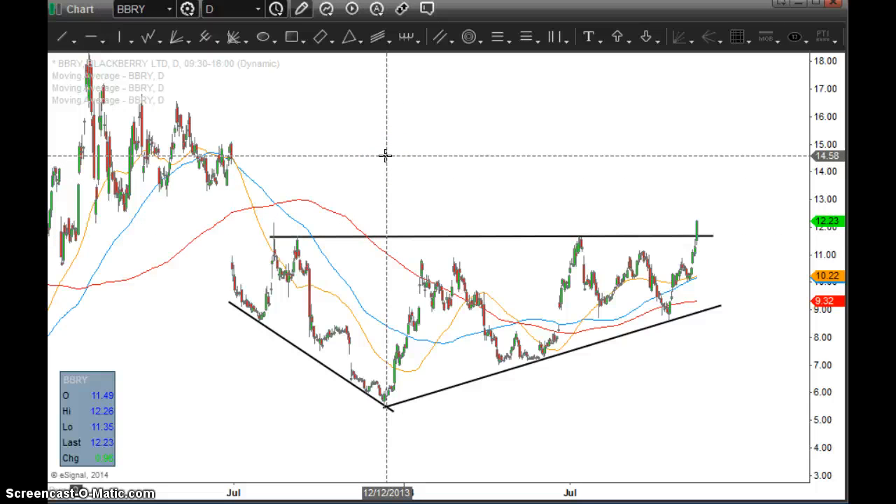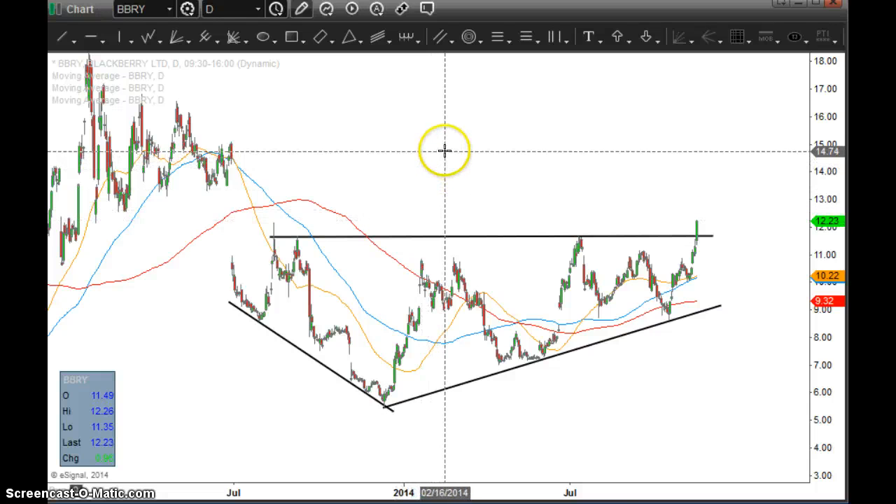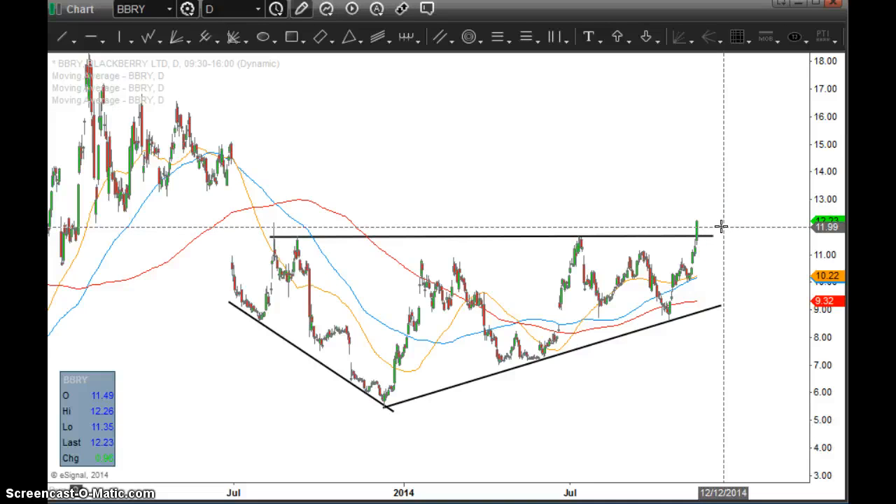Now, it's a weak risk management approach to just play the lottery and keep the whole position on and let it ride up to this profit target. What you want to do in order to reward yourself is take some profits along the way. So on the first real, meaningful breakout attempt or successful breakout move, you want to take some profits. I've already taken about a third profits in this stock, and I'm looking to take more profits along the way.